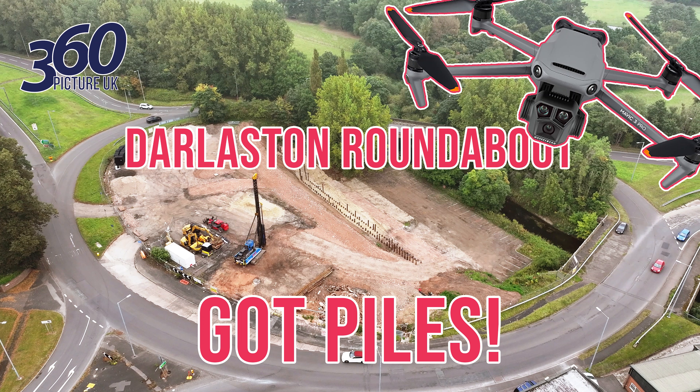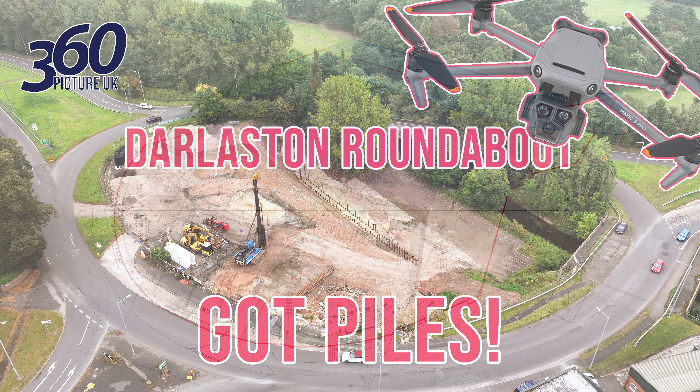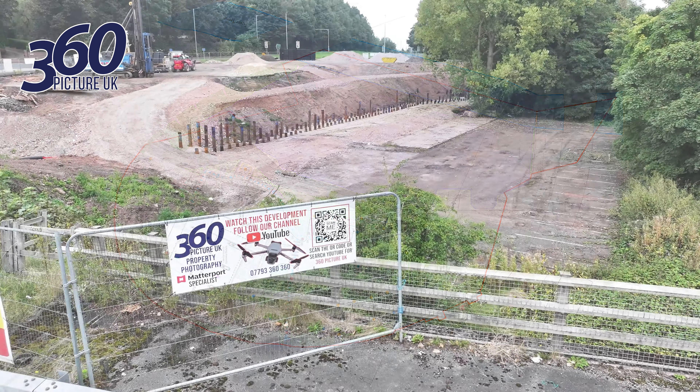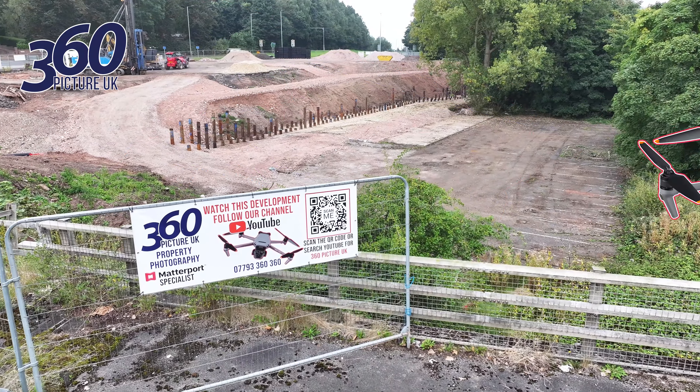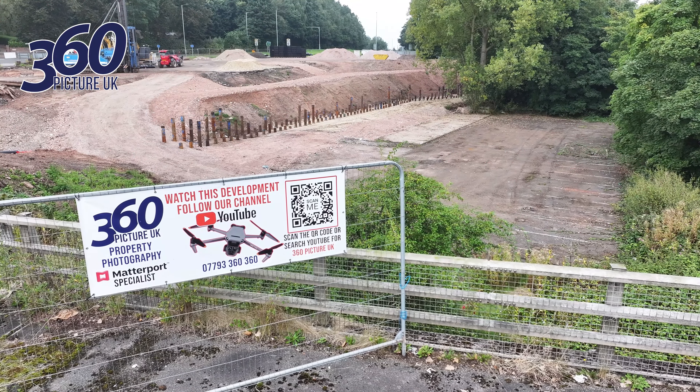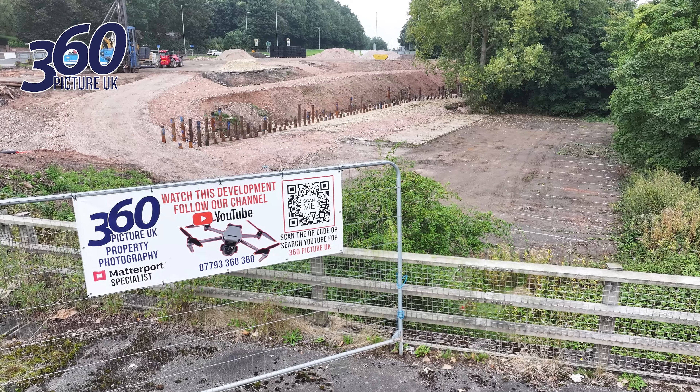Hello, we hope you're enjoying our drone videos following the redevelopment of the Darleston roundabout. In this video we can see the piles that have been driven in, ready for the construction of the crib retaining wall. Remember to like and subscribe to our YouTube channel to catch future videos following the progression of the development.